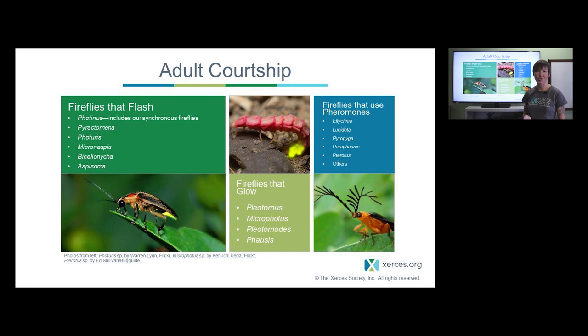The word firefly encompasses three main groups. We have flashing fireflies on the left, glowworms whose flightless females look very similar to larvae — it's typically the females glowing from their abdomens while males fly around looking for these signals — and then daytime dark fireflies, which as their name implies are active during the day and, as you can see from the antenna on this male, are thought to use chemical pheromones to communicate rather than light.